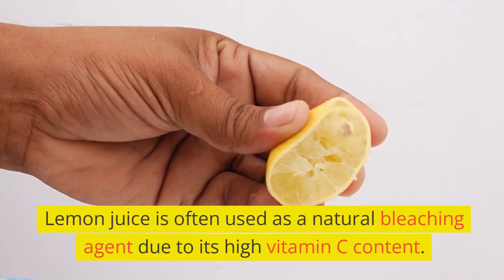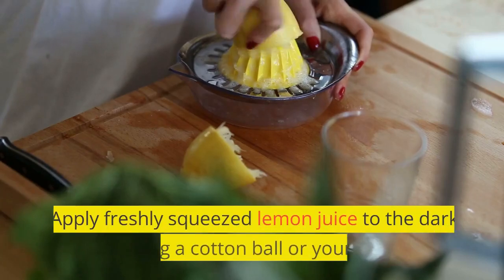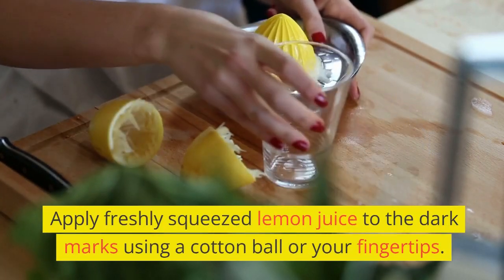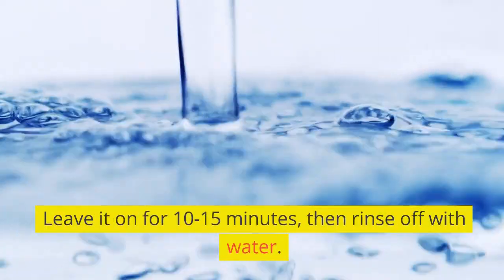Lemon juice is often used as a natural bleaching agent due to its high vitamin C content. Apply freshly squeezed lemon juice to the dark marks using a cotton ball or your fingertips. Leave it on for 10 to 15 minutes, then rinse off with water.